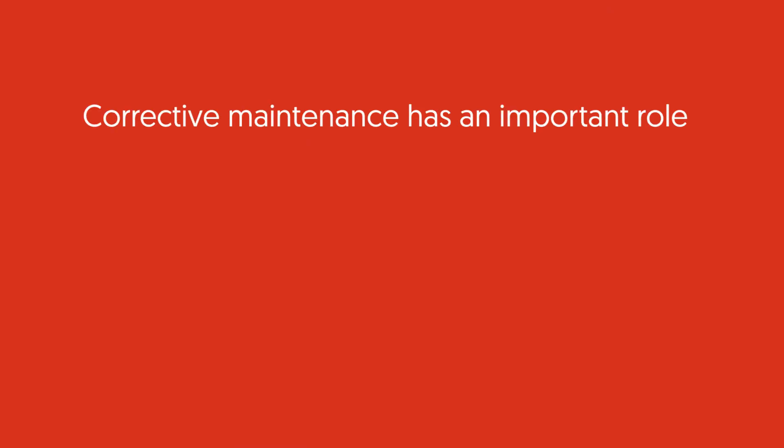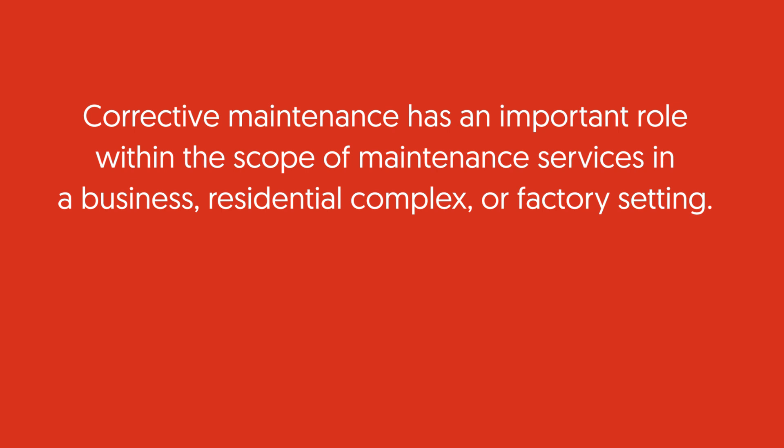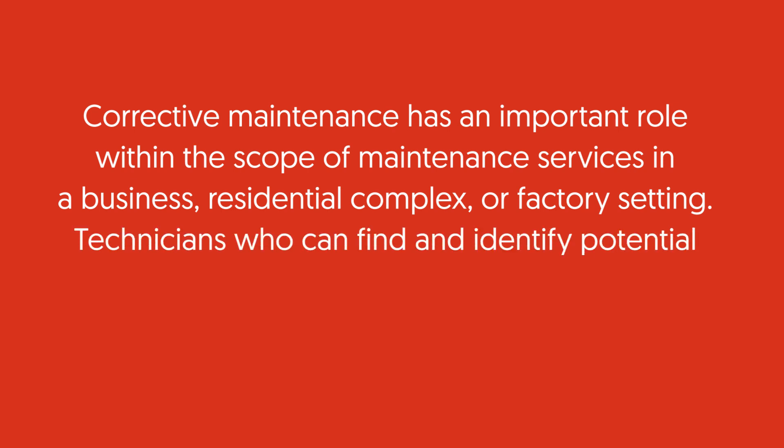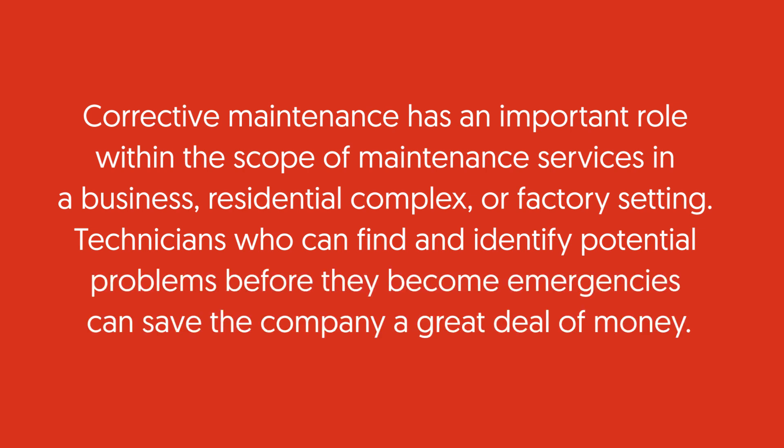Corrective maintenance has an important role within the scope of maintenance services in a business, residential complex, or factory setting. Technicians who can find and identify potential problems before they become emergencies can save the company a great deal of money.